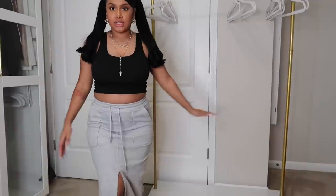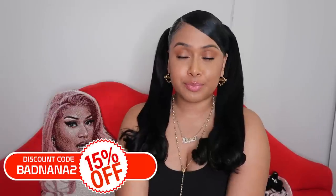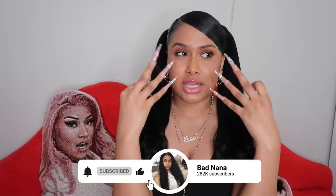Y'all, that is the end of my haul! I haven't done a SHEIN haul in a really really long time, but I know my OGs really enjoy them. Let me know if you want me to keep them coming. Links are in the description box, coupon code badnana2 for 15% off your entire order. We had a few Ls but overall the good outweighs the bad — I'm satisfied. I can't wait to rock my new pieces! Comment down below which were your favorite pieces. Love y'all so much — don't forget to like, comment, and subscribe. Road to 300K!